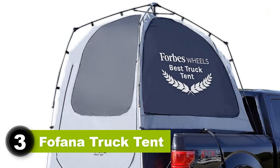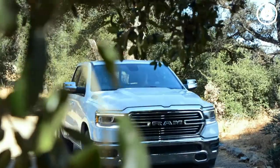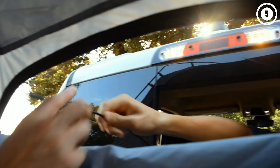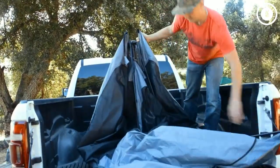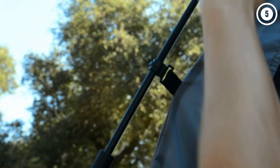Number 3: Fofana Truck Tent. If you've got a need for speed when it comes to setting up or breaking down camp, the Fofana Truck Tent is the clear champion. It's a quick and easy pop-up, and 5 minutes after parking the truck you will be rolling out your sleeping bag. But there are some trade-offs for that convenience — namely, sturdiness. The lightweight material is more than acceptable for casual camping, but some testers have reported tearing after just a few uses. Still, for ease of use the Fofana is tough to beat.